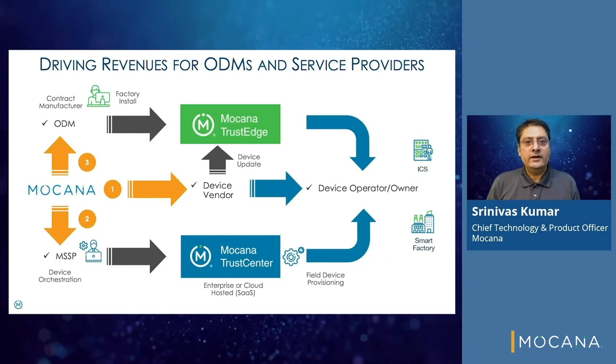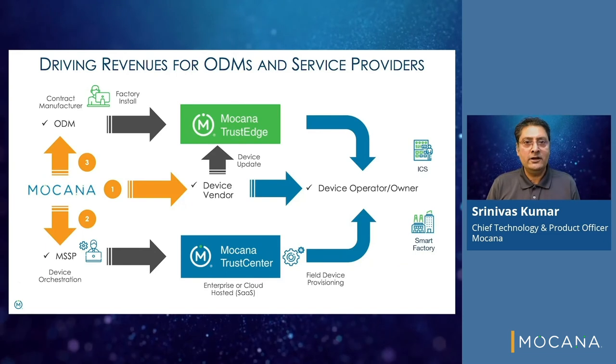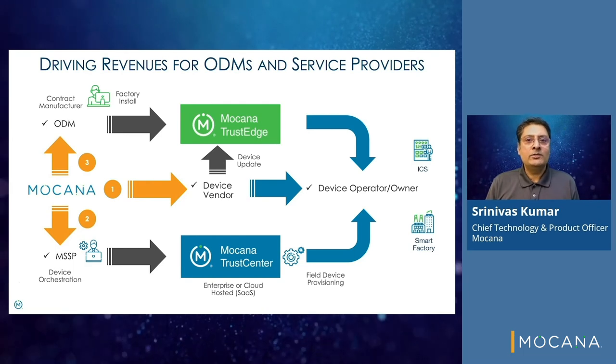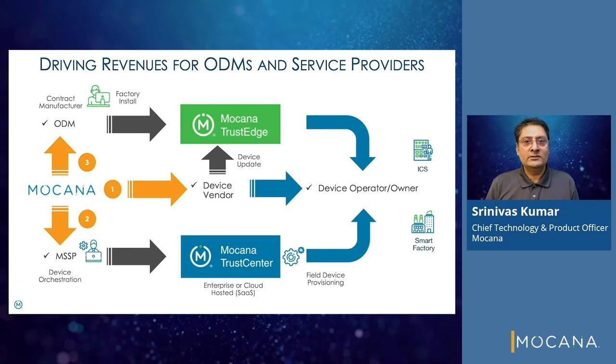Trust Center enables revenue streams for device manufacturers to harden devices at the factory, or for MSSPs to provision field devices and provide subscription-based protection as either an on-premise or cloud-hosted service.